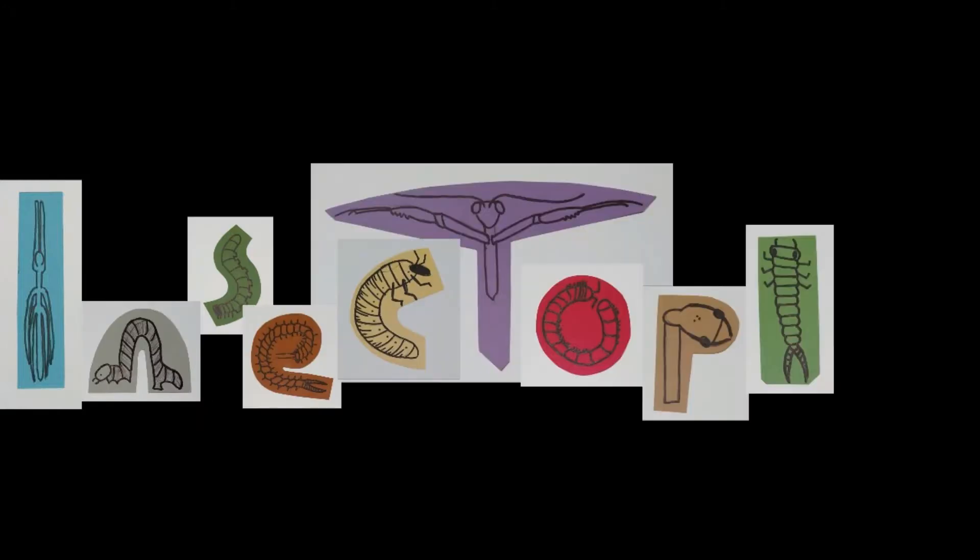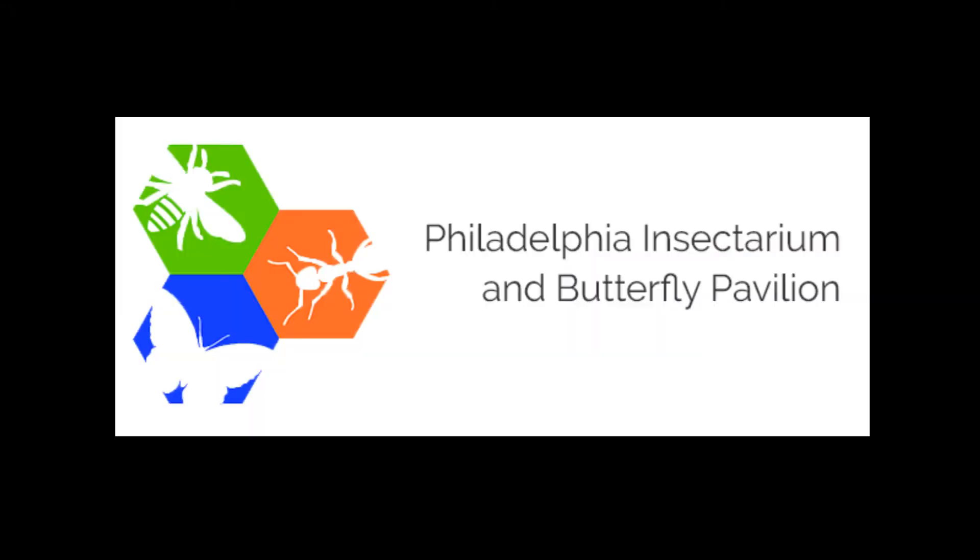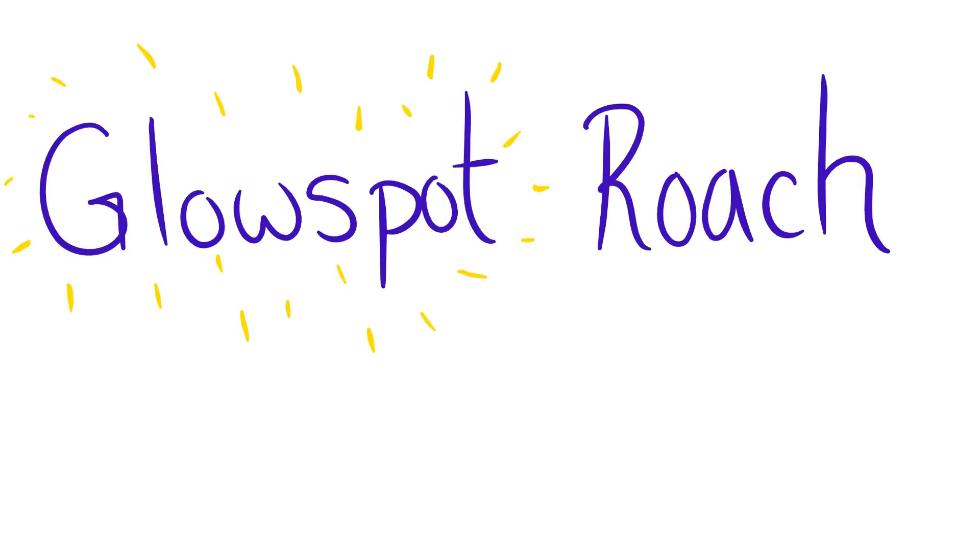Hi guys! I'm Trisha with Insectopia and the Philadelphia Insectarium and Butterfly Pavilion, here to talk to you about glow spot roaches.